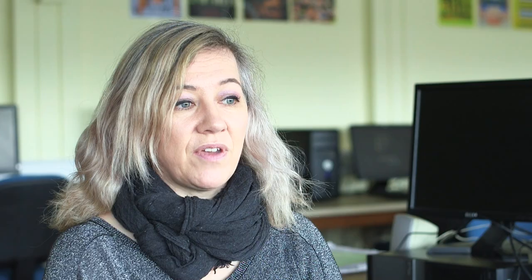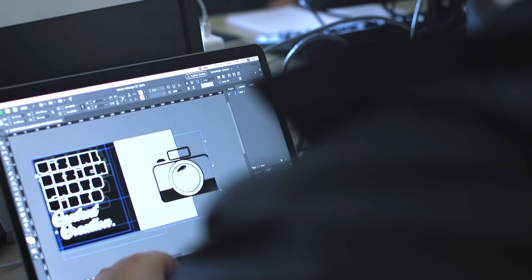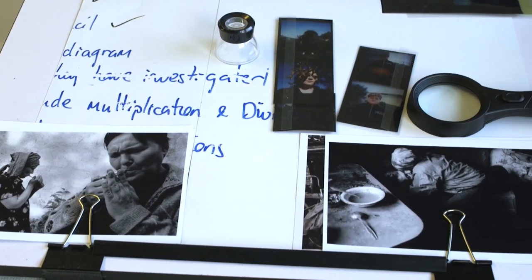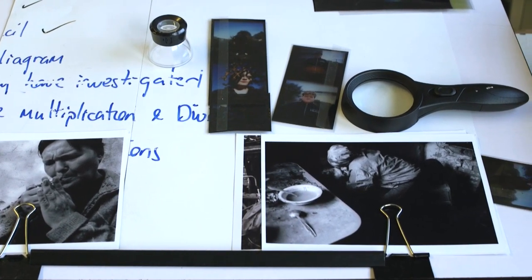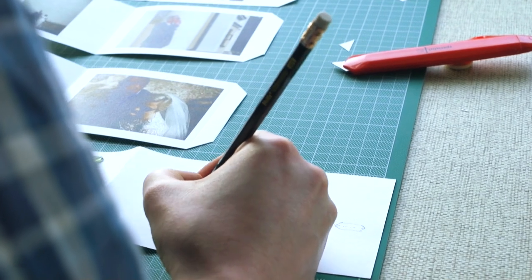Students from St. Kevin's have found that when they progress on to a degree course, they are more than equipped for the practical side of printing and publishing their images. When they enter the workplace, they have acquired very valuable skills and experience with industry standard software and with design techniques and knowledge.